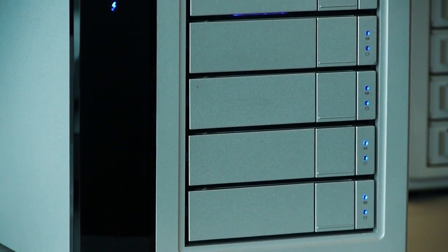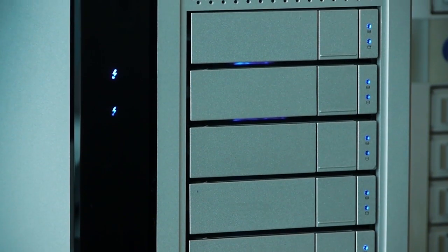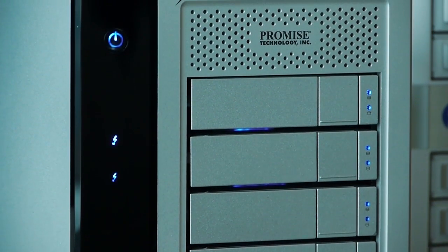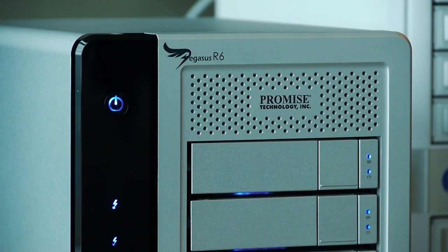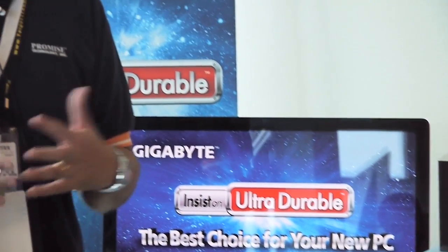What we have here in the demo is the R6 with the Gigabyte Thunderbolt motherboards, which are the first motherboards featuring dual Thunderbolt ports and also very fast transfer speeds. What they're able to do is really quite astonishing — you can transfer a huge amount of data in a very short time.